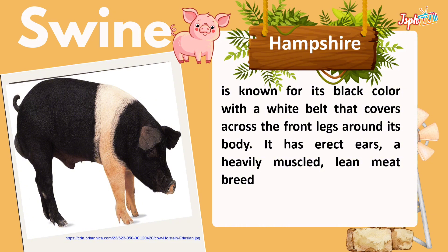Hampshire is known for its black color with a white belt that covers across the front legs and around its body. It has erect ears and is heavily muscled — a lean meat breed.